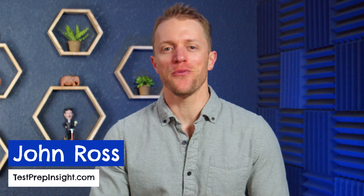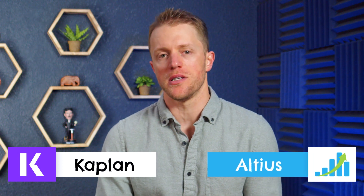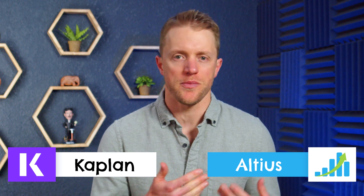Hey, what's up everyone, John here from testprepinsight.com. Today I'm going to be comparing the MCAT courses from Kaplan and Altius, two of the bigger names in MCAT prep. We did this same comparison video a couple years ago, but since then both companies have really shaken up their programs and added new study materials and features, so I thought it was time for a refresh. Today we're going to take a fresh look at how these courses compare and I'll let you know which one I think is better.